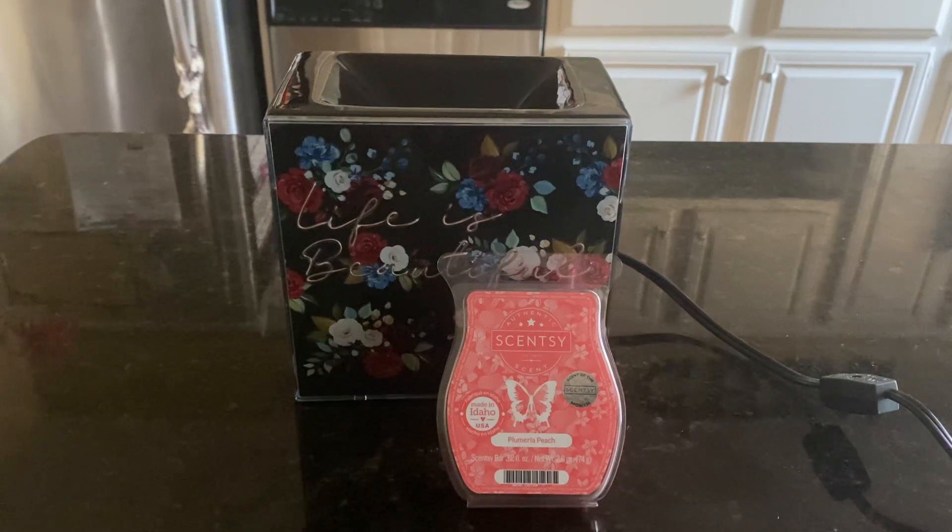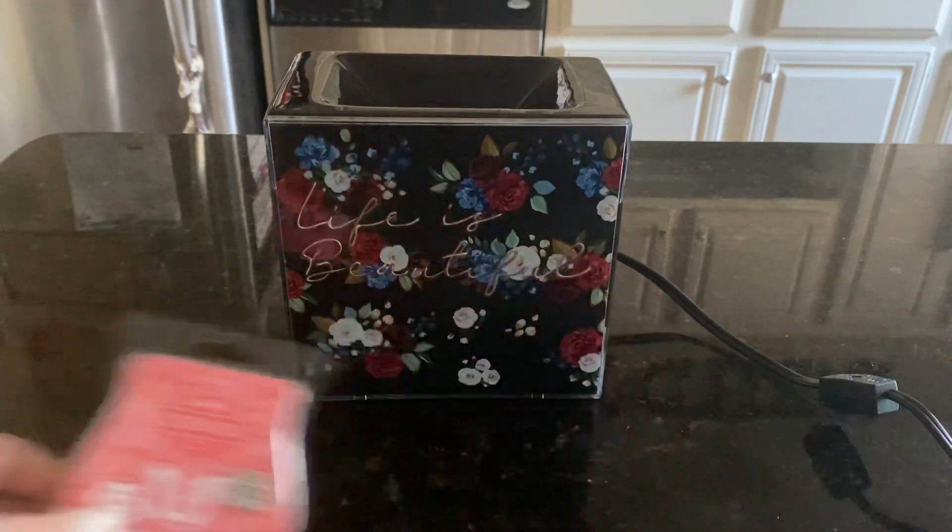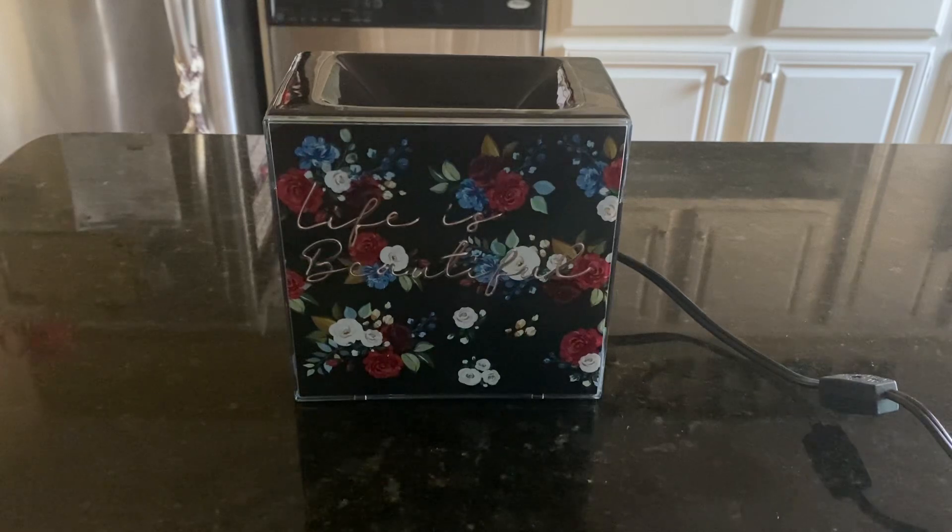Good morning, everybody. It's Ramona, your independent Scentsy Consultant, and we're here sitting in the dark so I can show you this warmer when it's all lit up. The scent of the month is Plumeria Peach, and I just reviewed it yesterday on Scentsy Saturday, but we will talk about it again.